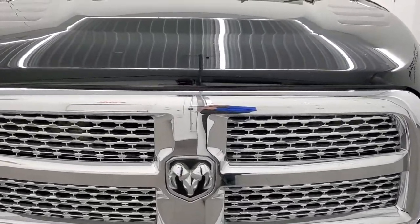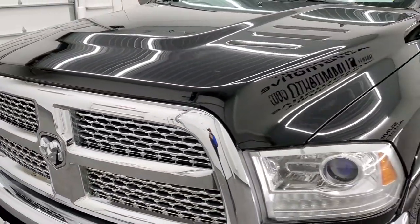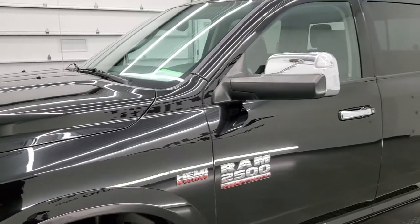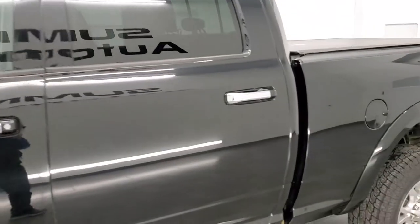We shoot all of our videos in 1080p, 60 frames per second, so if you have HD capabilities on your computer, tablet, smartphone or television, I highly recommend turning them on right now because it is your best way to check out the quality, condition and options of the truck before seeing it in person.